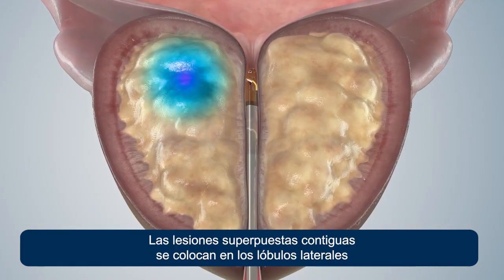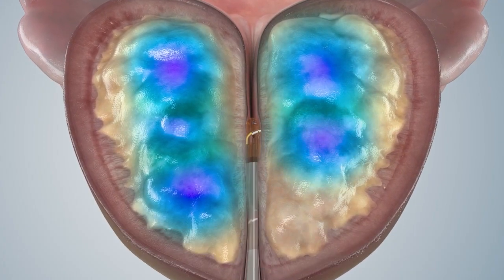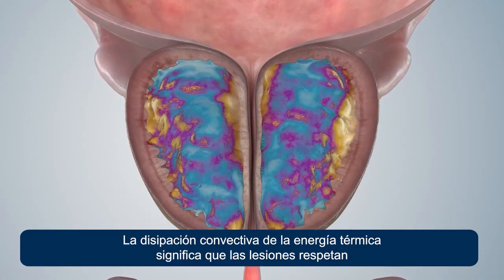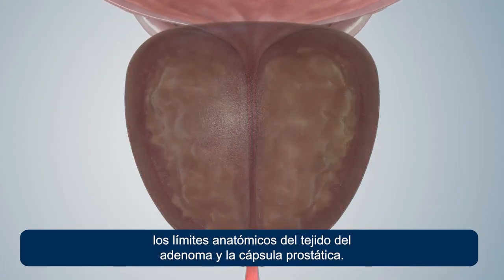Overlapping contiguous lesions are placed in the lateral lobes, and separate treatments are applied in the median lobe where present. Convective dissipation of the heat energy means that the lesions respect the anatomical boundaries of the adenoma tissue and prostate capsule.